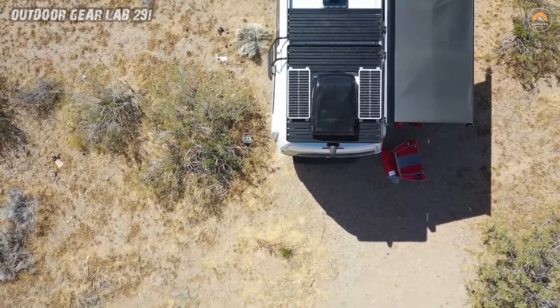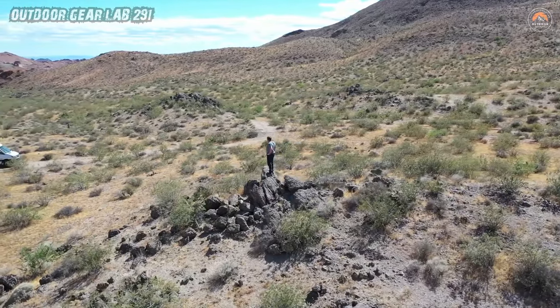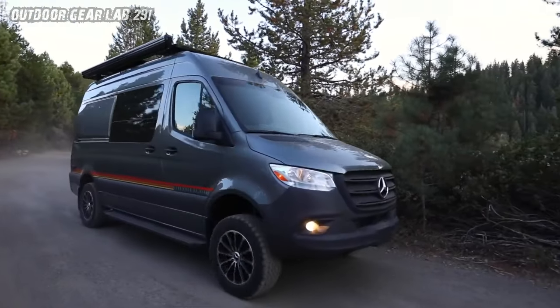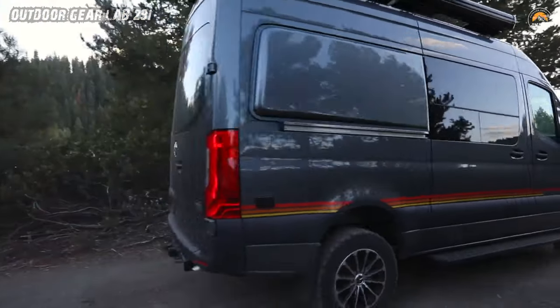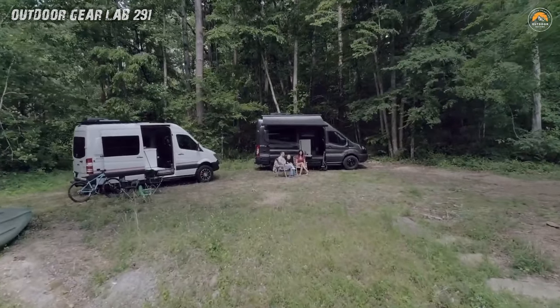Inside, the Mode 4x4 unfolds like a chapter in an epic novel. Seating, sleeping, and storage spaces are meticulously arranged. The rugged exterior conceals a cozy interior — a blend of rustic charm and modern functionality. It's a sanctuary on wheels, where you can recharge under star-studded skies.